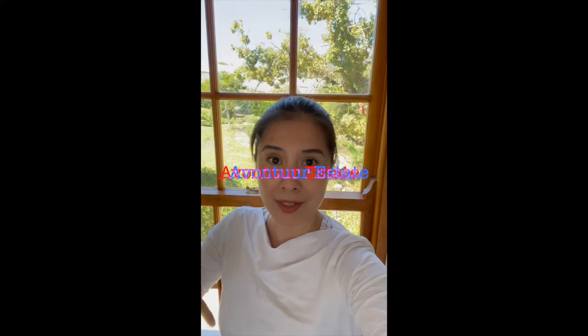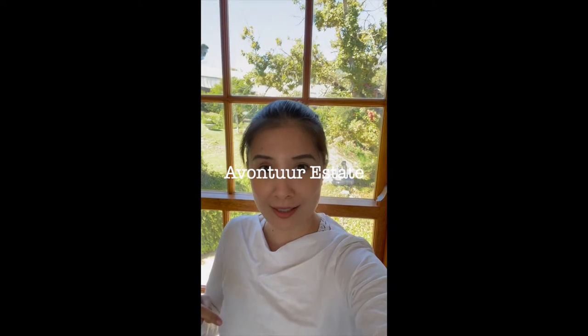I made it to Cape Town. As some of you would know, I've been traveling for over 20 hours. Hello! Guess what? Here I am at a property called Aventure Estate. I want to give you a proper room tour. Are you ready? Here we go.